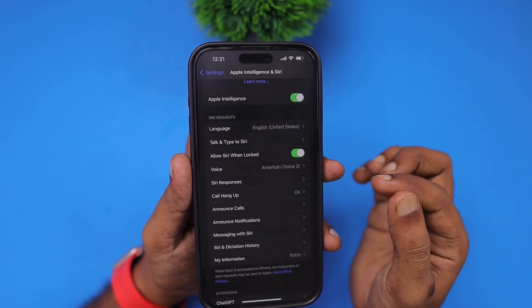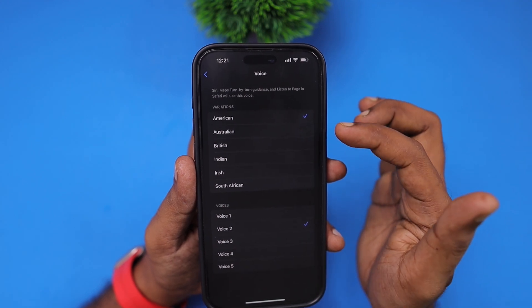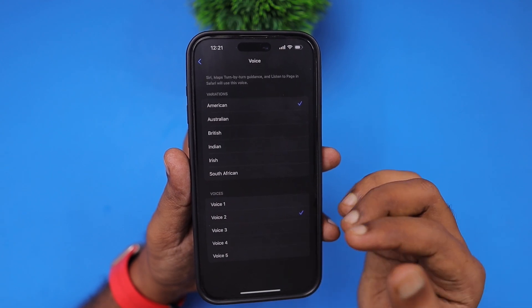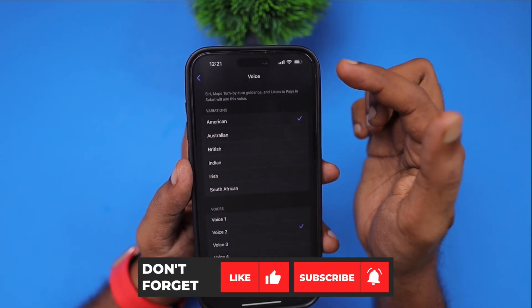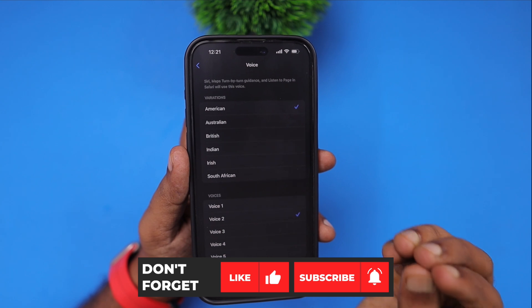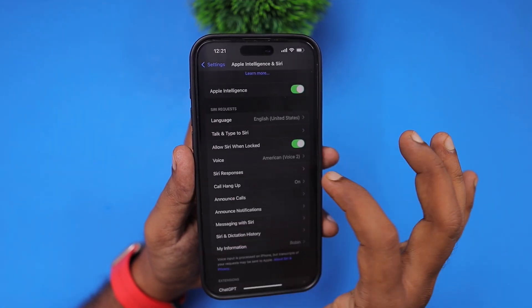If you are still experiencing an issue, check the Voice section and make sure the voice files are downloaded — it may be showing a percentage, on hold and waiting for a Wi-Fi connection to download. Try connecting your iPhone or iPad to Wi-Fi and then selecting the voice, which will help fix Siri voice response not working on your iPhone and iPad.